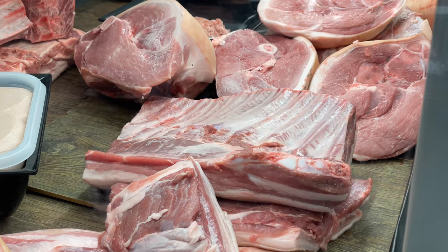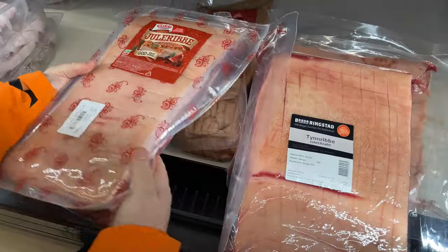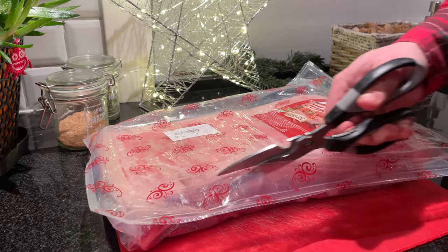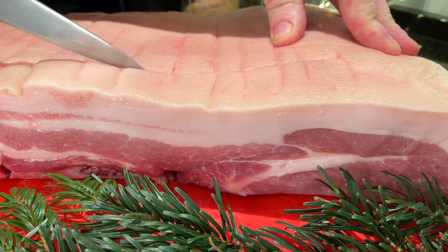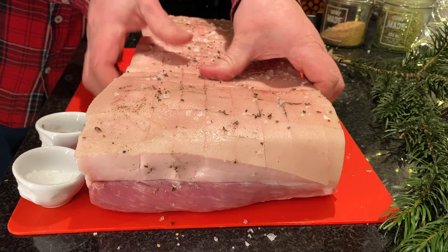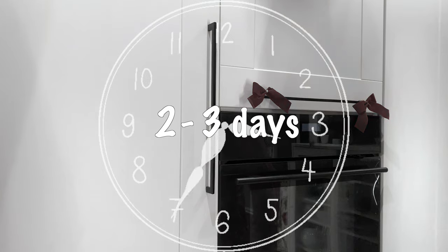The next dish fights for the title of the most popular Christmas dish alongside Pinnekjøtt. This is Ribbe, a dish from central and southern parts of Norway. Pork belly on ribs is a traditional Norwegian Christmas dish with a large variety of options — thicker and thinner, with or without seasoning. It's just a matter of taste. First, the skin must be cut into squares, salt and pepper on all sides, rub in the seasonings, and leave in the refrigerator to marinate for 2–3 days.